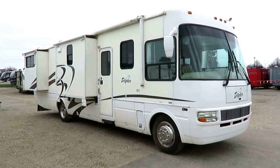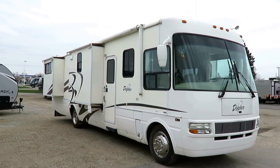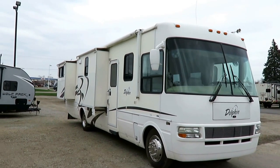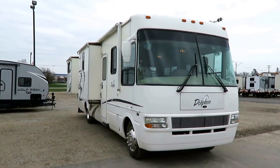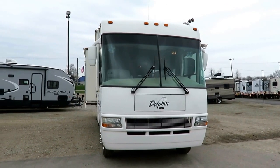A Dolphin 5380 here at Halet RV of Coldwater, Michigan. I'm very familiar with this coach — 23,000 miles. We took it in on trade from the original owner and actually sold it to its second owner. It's now back here on consignment.